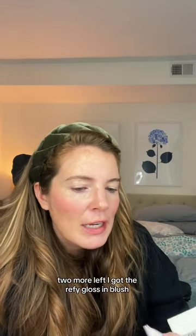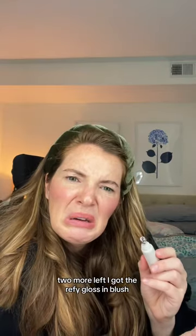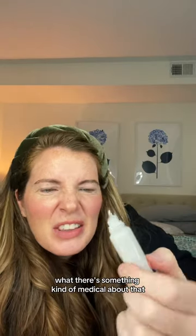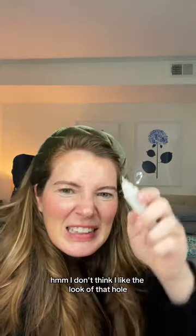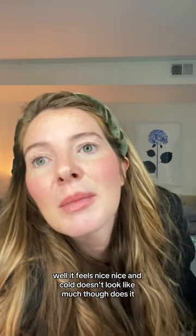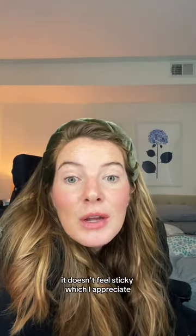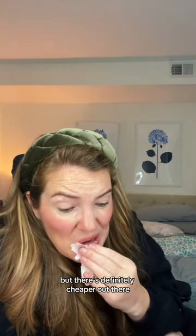I got the Ruffi Gloss and Blush. There's something kind of medical about that. I don't think I like the look of that hole. Well, it feels nice and cold. It doesn't look like much, though. It doesn't feel sticky, which I appreciate. I think that's a pretty plain gloss, but there's definitely cheaper out there.